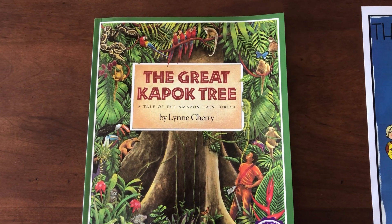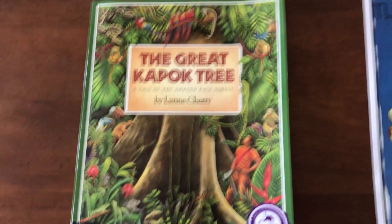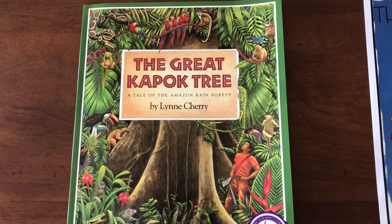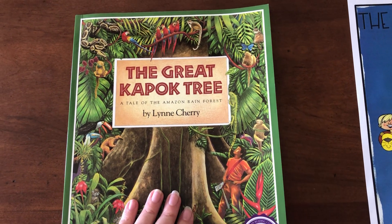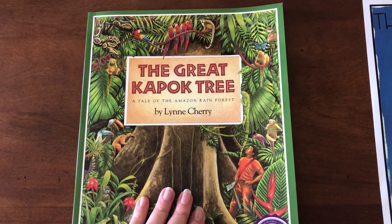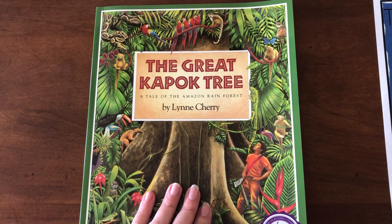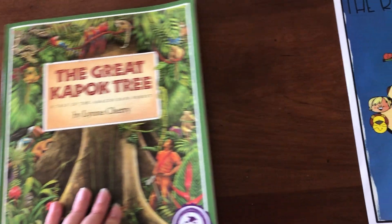We'll see if your prediction is right. I'm thinking my prediction is that it's a fiction book because the pictures are illustrations, and usually fiction books have illustrations. But it's also going to teach us a lot of facts. That's the other reason why I picked it — because it is a fiction book, but at the same time, the author does a great job of still teaching us a whole bunch of new facts about the rainforest.